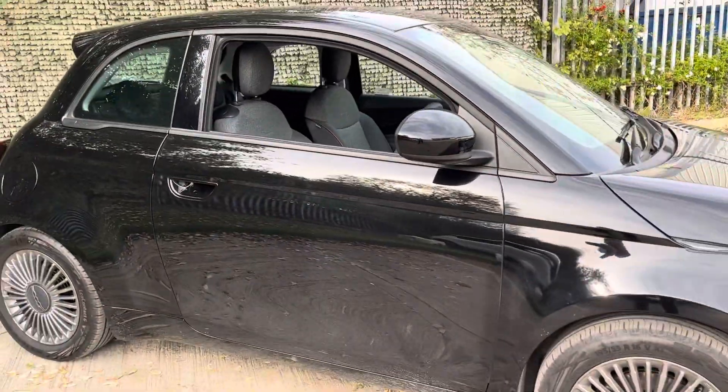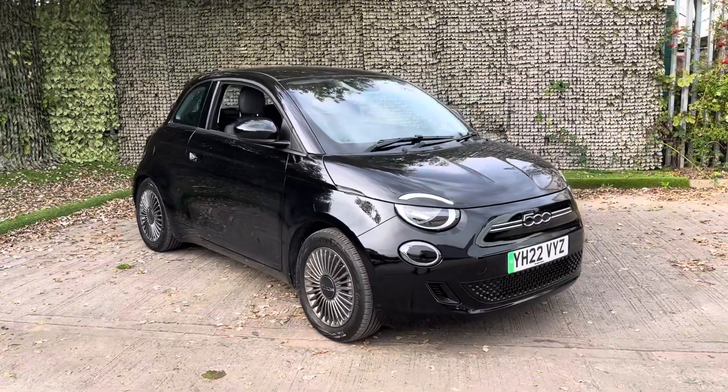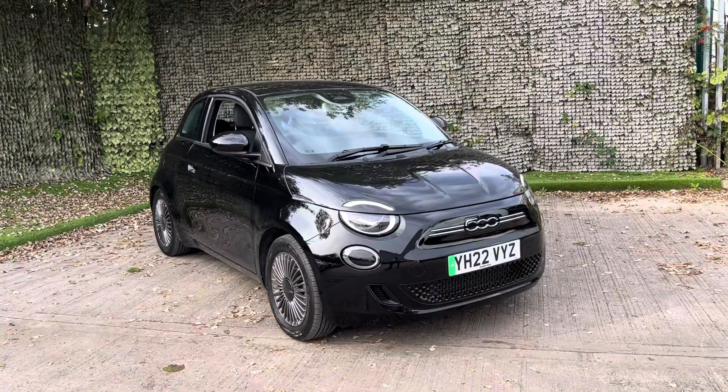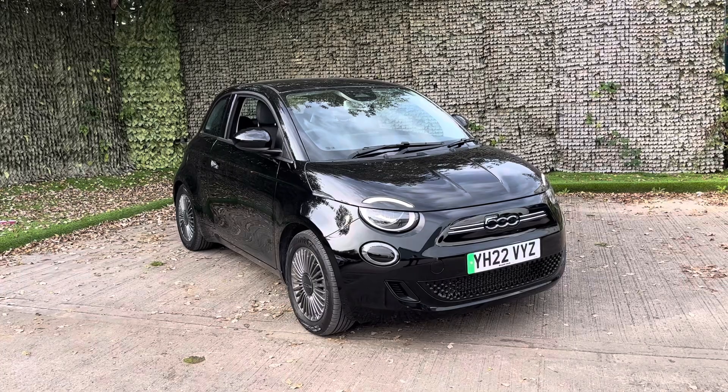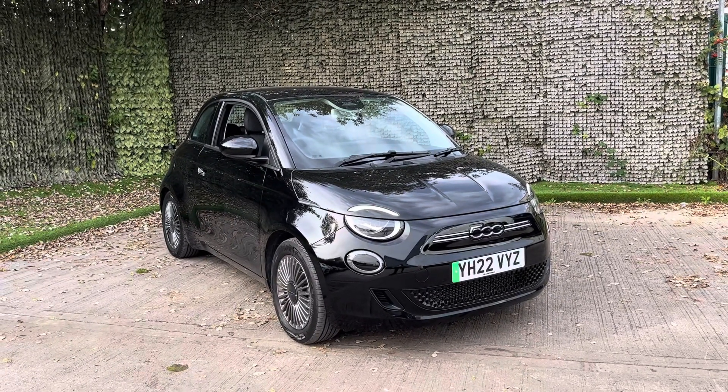A key benefit of this car, with it being fully electric, is that it is free tax for the year — zero pounds. Before the car leaves us it will be given a fresh service and we'll also give it a battery health check to make sure that it is in tip-top condition before you take it out on the road.